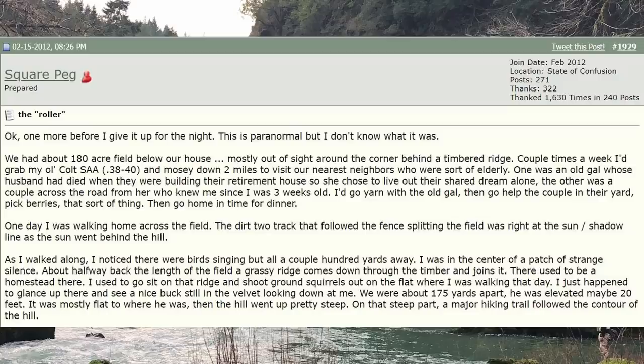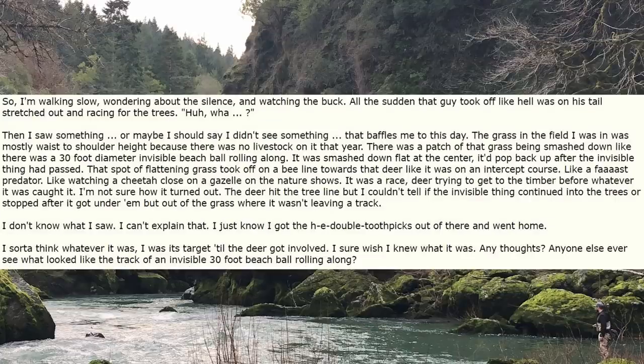One day I was walking home across the field. The dirt two-track that followed the fence splitting the field was right at the sun-slash-shadow line as the sun went behind the hill. As I walked along I noticed there were birds singing, but all a couple hundred yards away — I was in the center of a patch of strange silence. About halfway back, the length of the field, a grassy ridge comes down through the timber and joins it. There used to be a homestead there; I used to go sit on that ridge and shoot ground squirrels out on the flat. I just happened to glance up there and see a nice buck, still in the velvet, looking down at me. We were about 175 yards apart, he was elevated maybe 20 feet. It was mostly flat to where he was, then the hill went up pretty steep. On that steep part, a major hiking trail followed the contour of the hill.